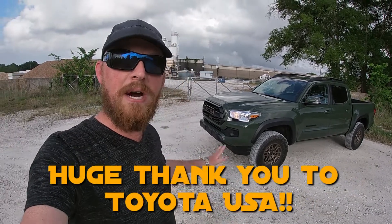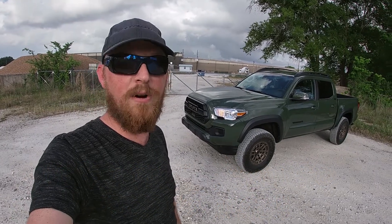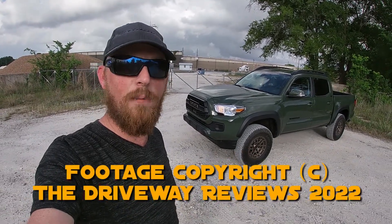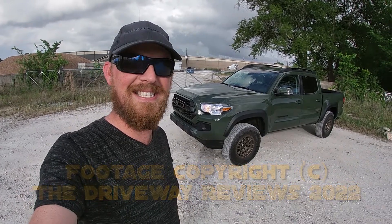My thanks goes to Toyota USA for lending us this Tacoma for a whole week to drive around. I hope you enjoyed the review — I'll see y'all next time. Take care, everybody, and stay safe.